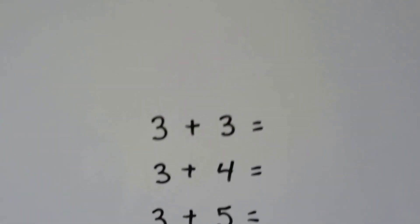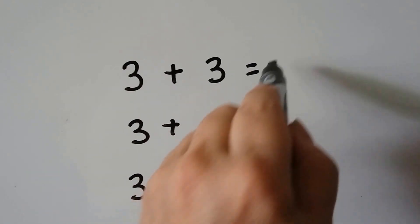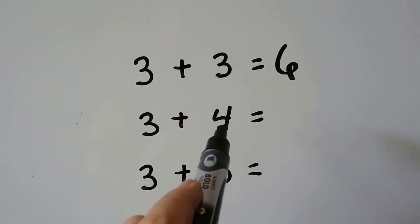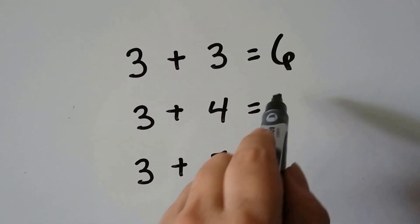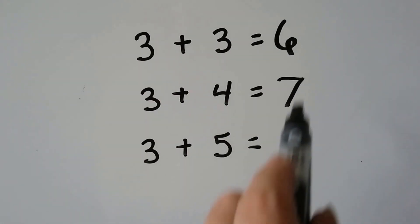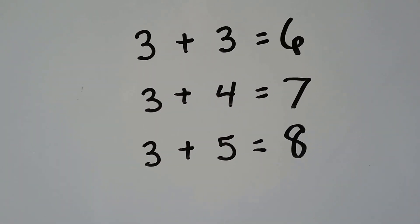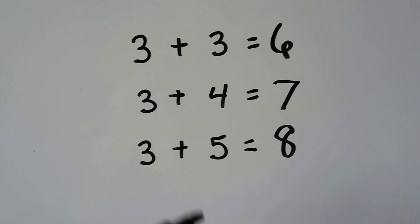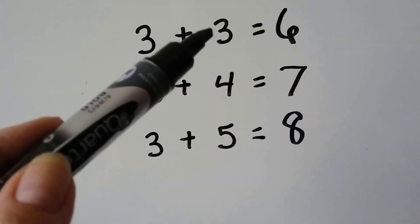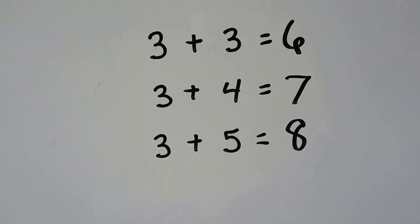Let's see if we can do that with the threes. Three plus three: three, four, five, six — that's a six. And three plus four is one more than that three, so it must be one more than the six — it must be a seven. So three plus five must be one more than the seven — it's an eight. You can also look at this as three plus five being two more than that three. A five is two more than a three, so the answer is going to be two more than the six.